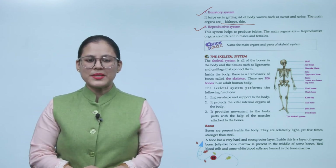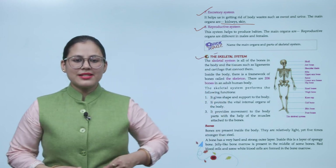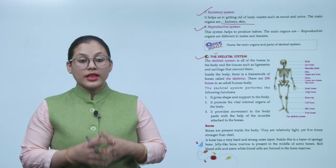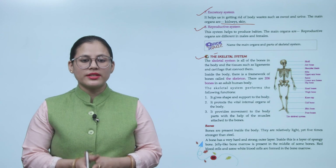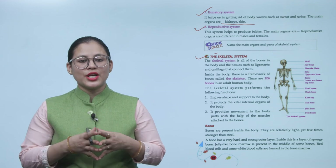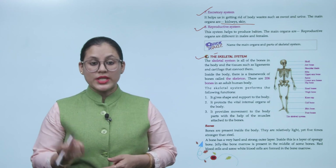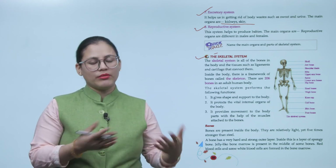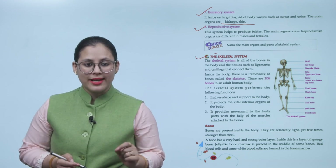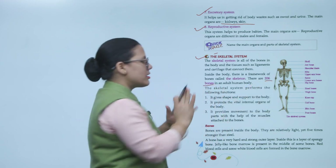Now let's get into detail about the skeletal system. The skeletal system is all of the bones in the body and the tissues, such as ligaments and cartilage, that connect them. Inside the body there is a framework of bones called the skeleton. There are 206 bones in an adult human body.